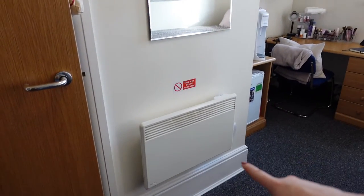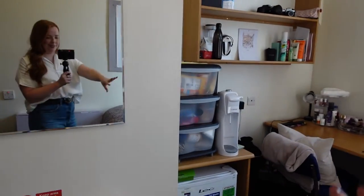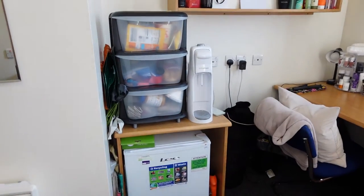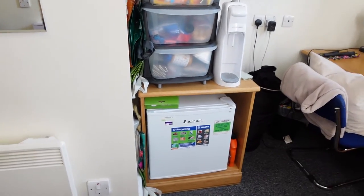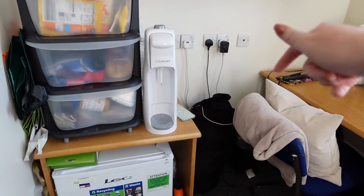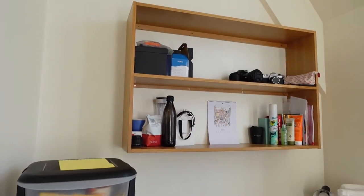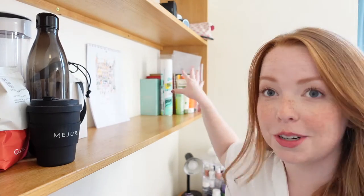And then we have the heater, mirror, and then this is the cluttered part of the room — we have my food, my soda stream, the mini fridge, as well as some extra grocery bags tucked in there. My dirty clothes are there as well as my trash can, and then we have this shelf. These shelves had potential to be cute. I did not use them to their full potential — I mostly just store extra stuff here, but they could be cute.